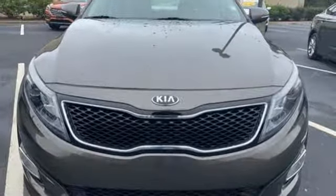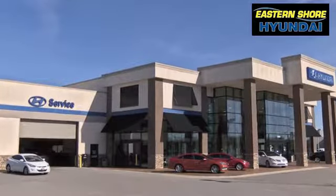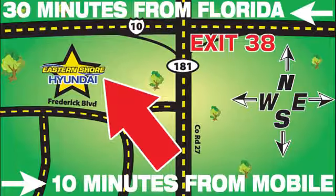See what it can do for you when you take it for a test drive. Come see the selection at Eastern Shore Hyundai today. We're easy to find at 29736 Frederick Boulevard in Daphne, Alabama, off I-10, exit 38 in the Eastern Shore Plaza.